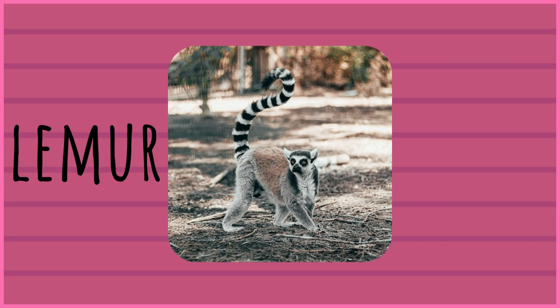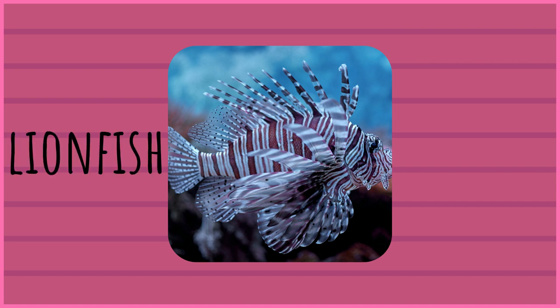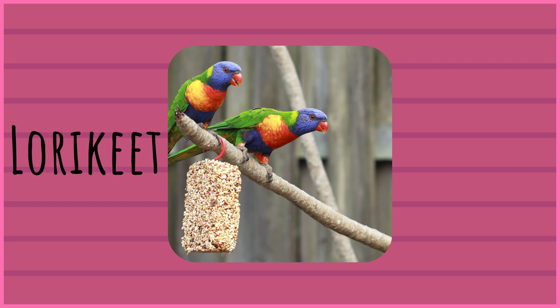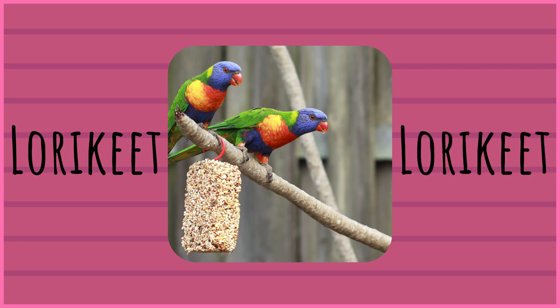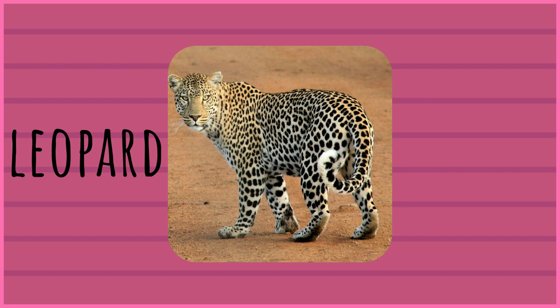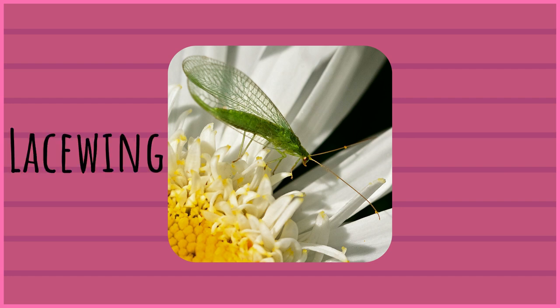Lemur. Lemur. Lionfish. Lionfish. Llama. Llama. Lorikeet. Lorikeet. Leopard. Leopard. Lacewing. Lacewing.